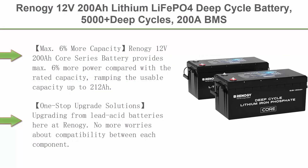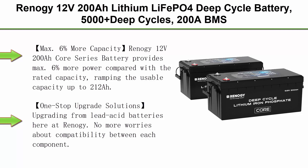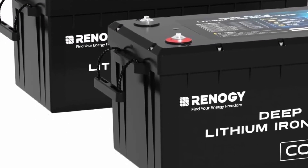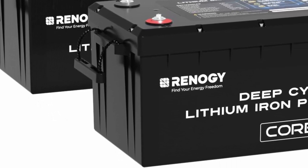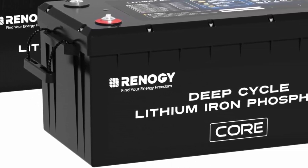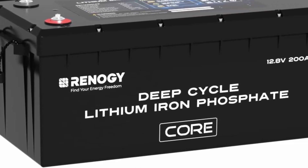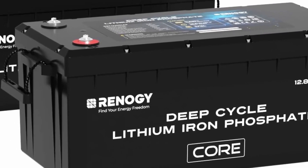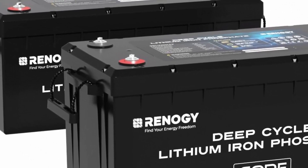Top 1: Renogy 12V 200Ah LiFePO4 Deep Cycle Battery. 5000-plus deep cycles, 200A BMS, FCC and UL Certificates. Backup power for trolling motor, cabin, marine, and off-grid home energy storage. Core Series 2-Pack provides max 6% more power compared with the rated capacity.